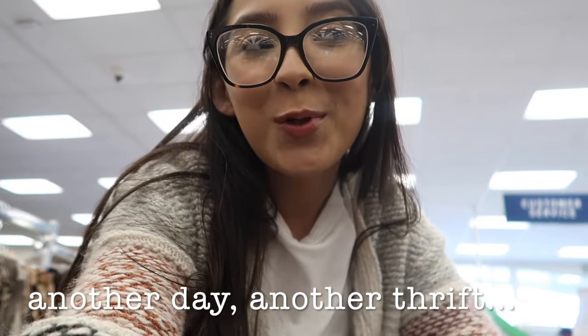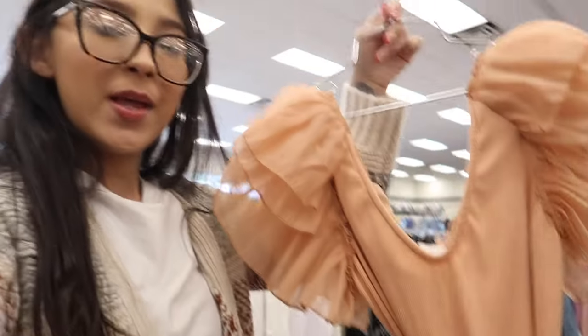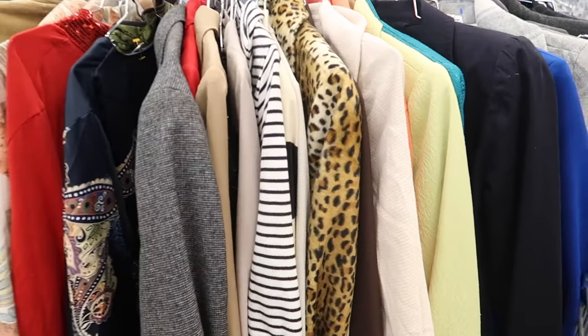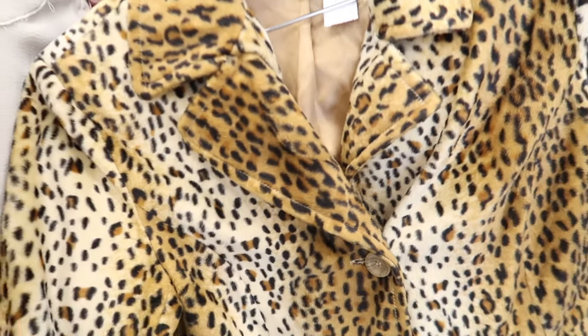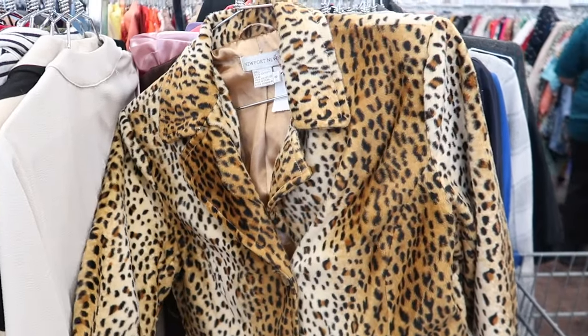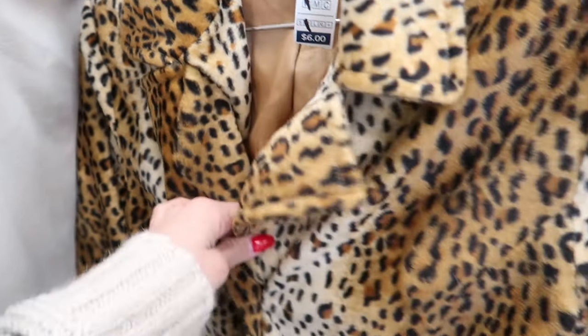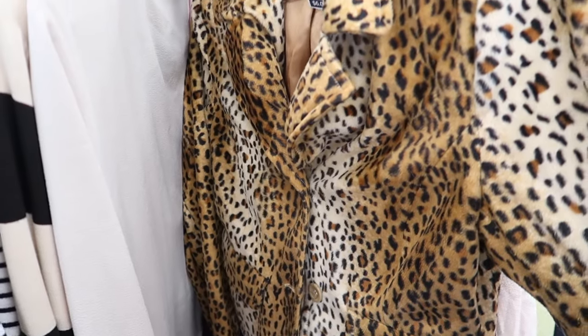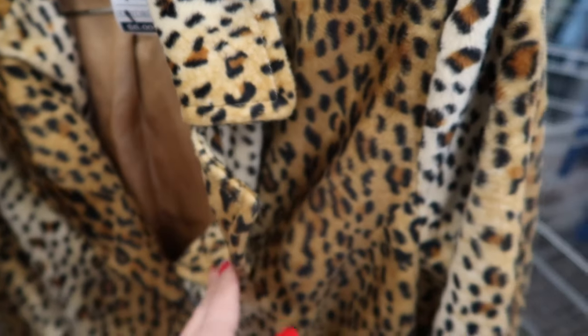We're at the thrift and already we're starting out strong with this cute little bodysuit — I love a good sleeve. But you guys, look at this. Do you see what I see? No way, no way — what?!